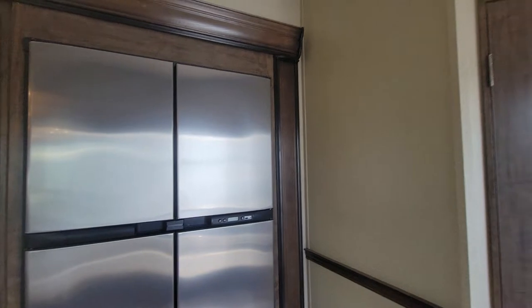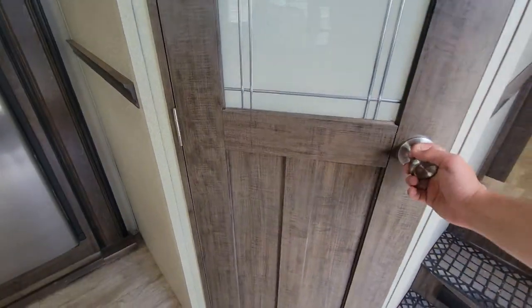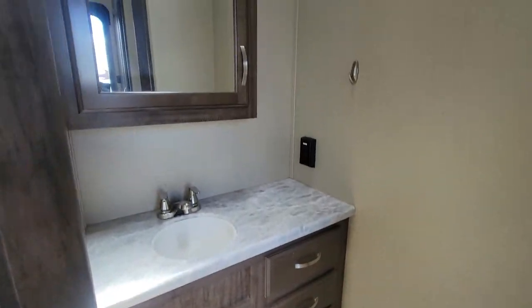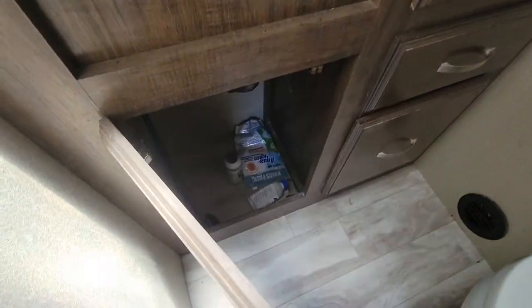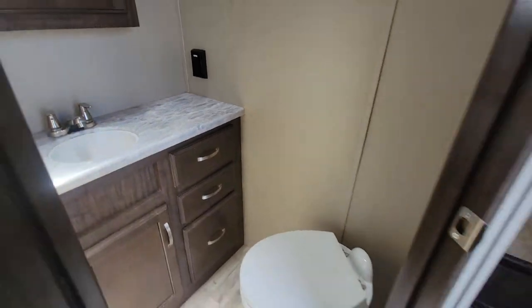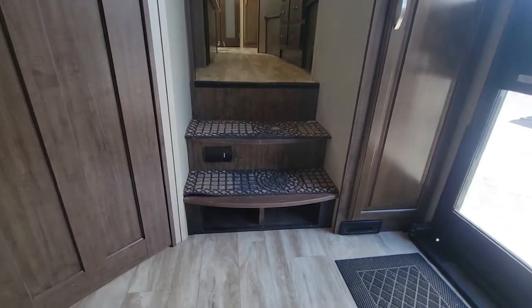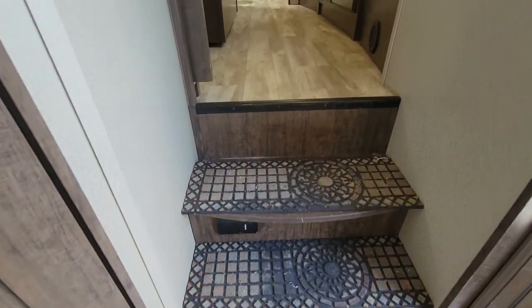Just to the right of us is that half bath — just enough area for you to maneuver around in, and lots of storage too for a half bath for what it is. Under the stairs, there's some shoe storage right there, and then you do have your central vac system.